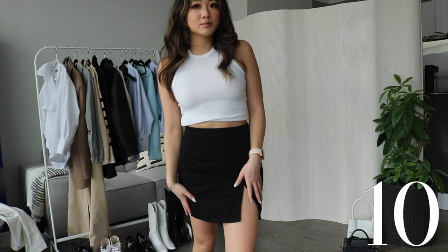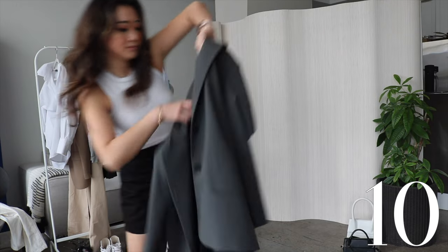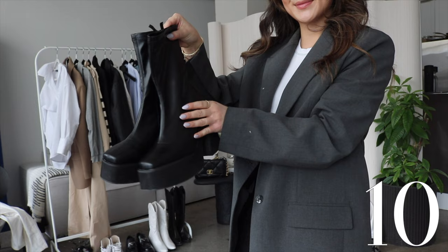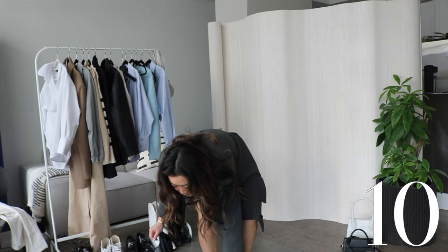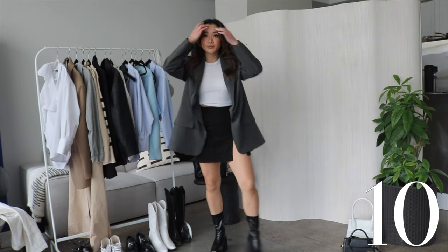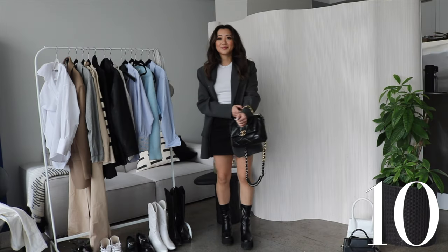My last outfit is another one of my favorites. I'm wearing the same Dynamite tank top and a skirt from Princess Polly, as well as an oversized blazer from Zara. I absolutely love this color combo and I'm pairing it with my Princess Polly boots. These boots I've looked for for so long and Princess Polly made the style that I wanted exactly, and it gives me so much height. It just goes so well with this black Chanel purse and I just love this outfit.